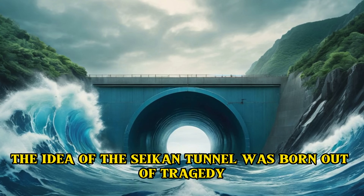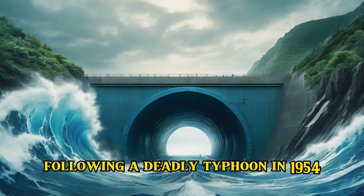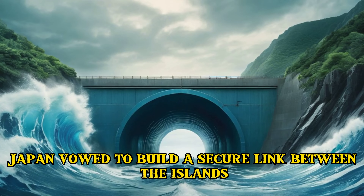The idea of the Seikan Tunnel was born out of tragedy. Following a deadly typhoon in 1954, which claimed many lives due to limited transportation options, Japan vowed to build a secure link between the islands.